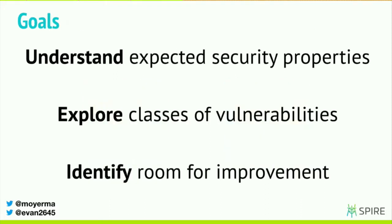The goals of this effort were first to understand the expected security properties of a SPIFFE implementation — like, what properties are important given SPIFFE's mission? Second, we wanted to explore different classes of vulnerabilities: given the properties that we know are important to SPIFFE, how might an attacker abuse a system like this? And finally, we wanted to take this learning and apply it to the SPIFFE SPIRE design — where are there weak points, how bad are those weak points, and how might we change the design to improve that stance?